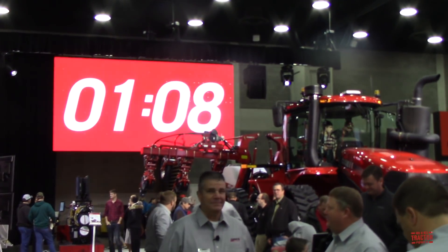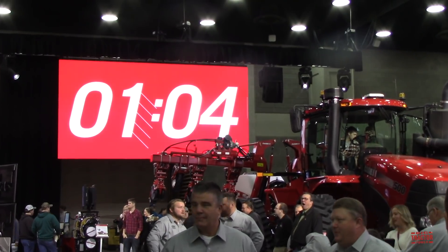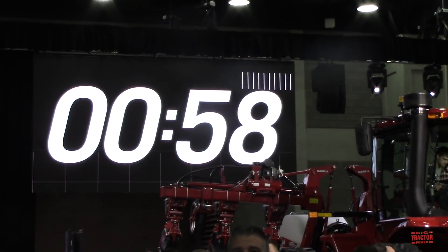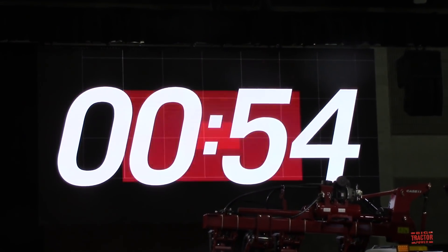The countdown is on to the 2020 National Farm Machinery Show being held at the Kentucky Exposition Center in Louisville, Kentucky, on February 12th through the 15th. I plan to be there filming for Big Tractor Power for the first two days, and it's always exciting to get to meet Big Tractor Power fans. So if you see me walking around, please say hi — I'm looking forward to meeting you.